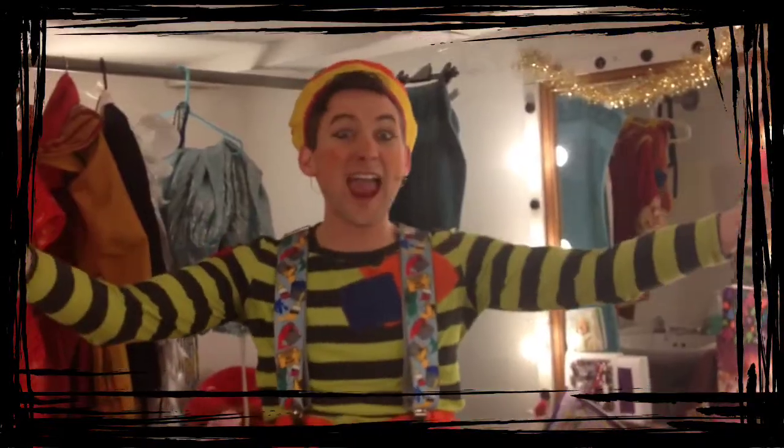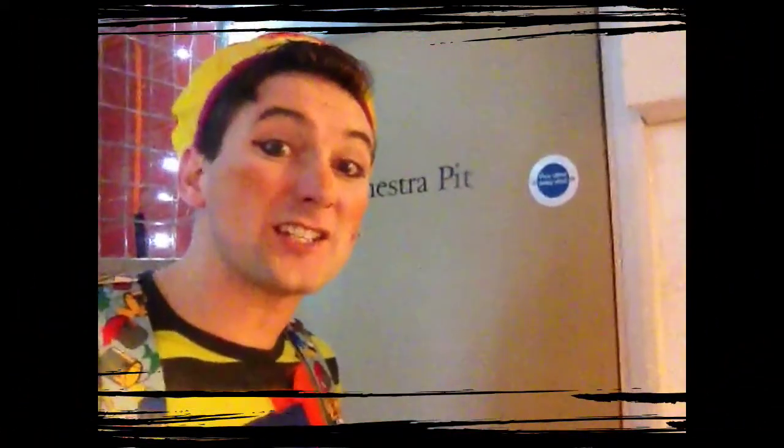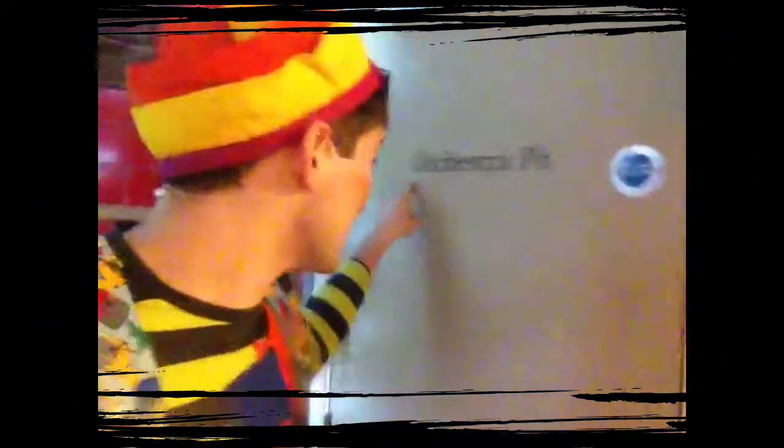Today is Day 9. Sound effects! We're about to go live under the stage into the orchestra pit, once again. Let's go.